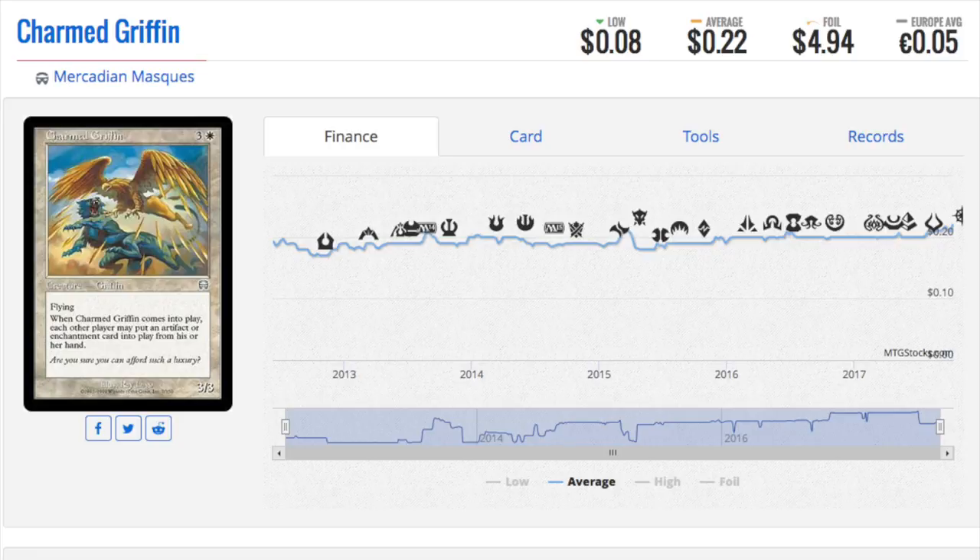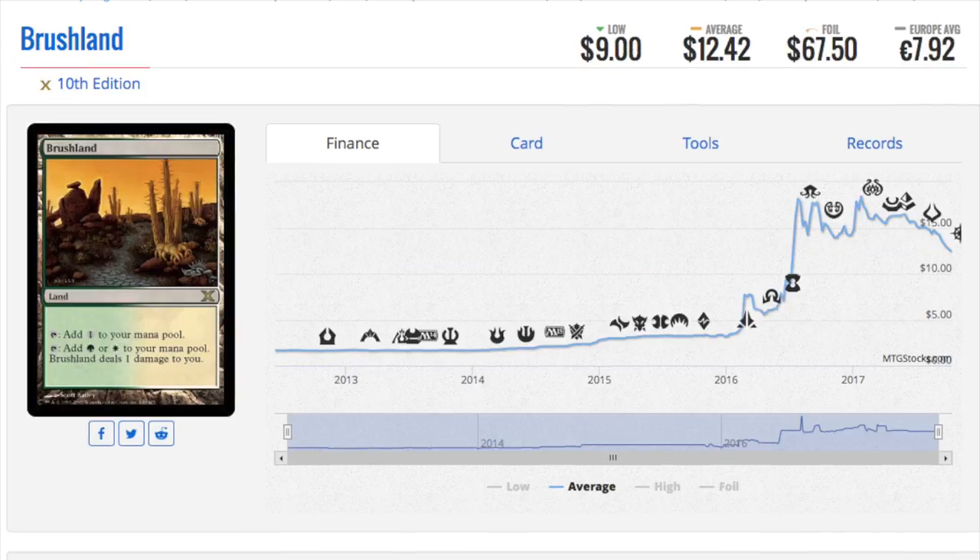Old cards are old cards and old foils are old foils. They are even more of a collector's item because there are far fewer of these foil cards out there. Next, Brushland has jumped a ton. The foil is $67.50. Obviously, this is being played in Modern for Eldrazi.